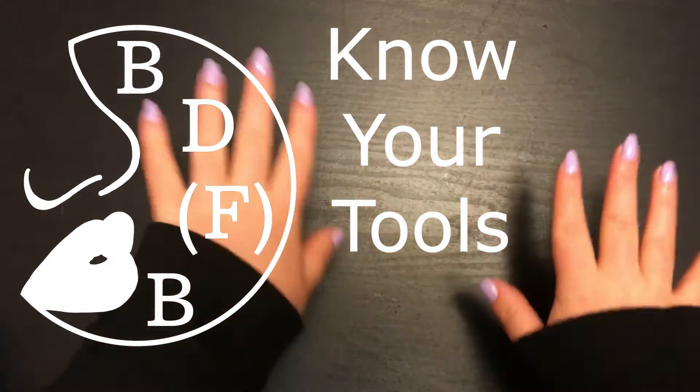Hello! My name is Rococo. Welcome back to my channel for another installment of Breaking Down the Facebeat, Know Your Tools.